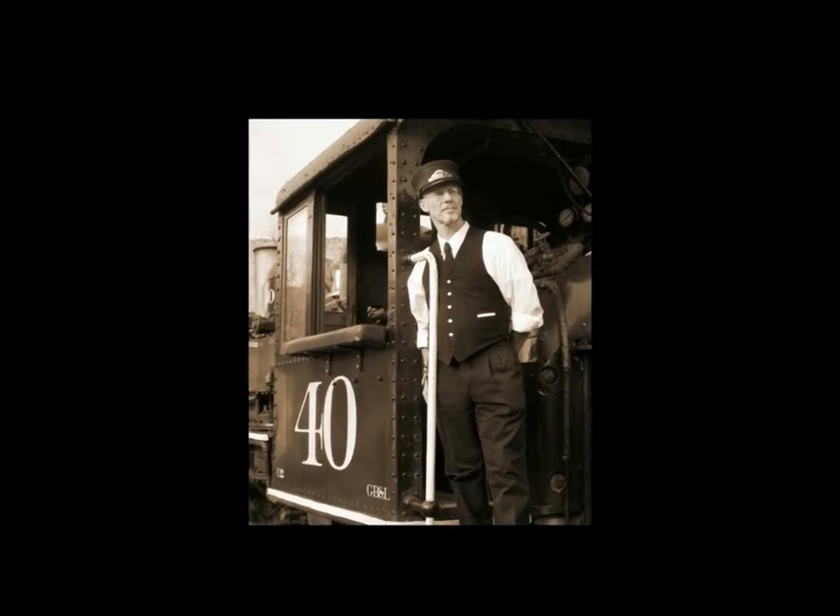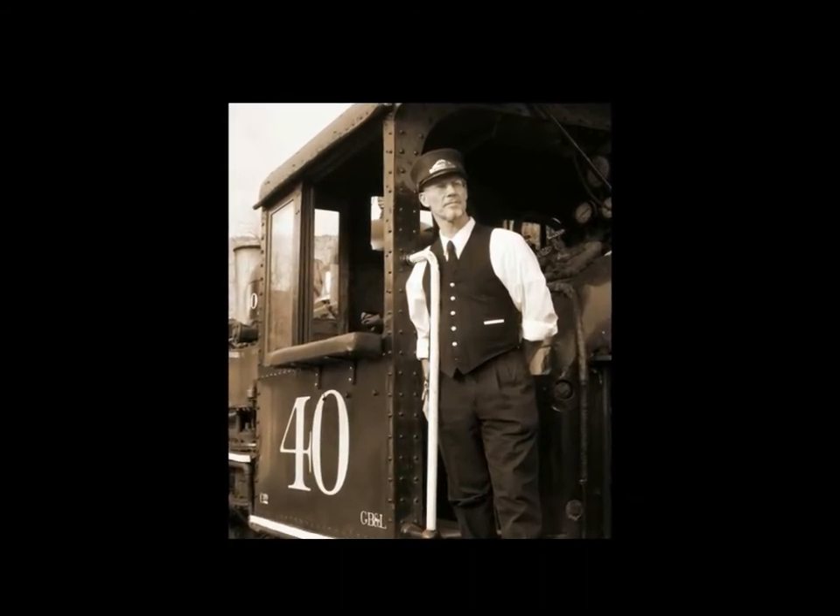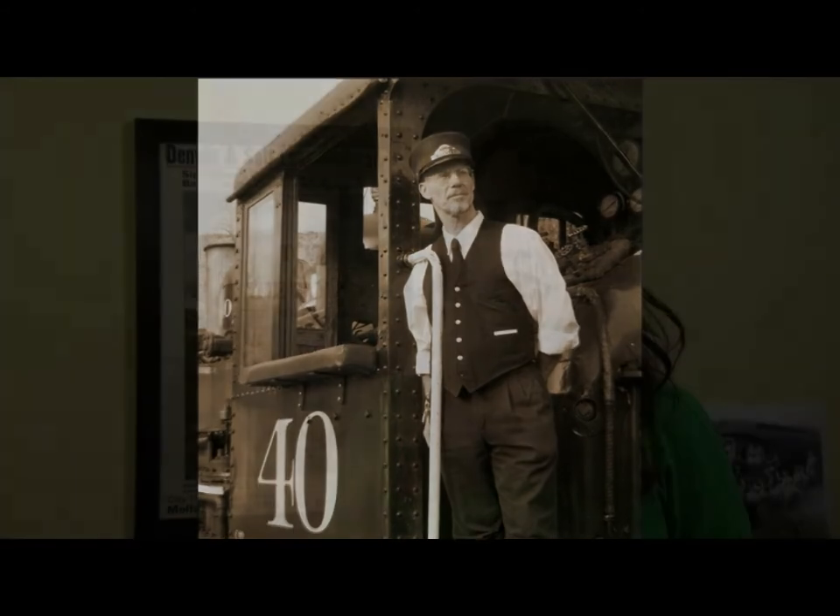Coming this July, the museum will begin adding railroad demonstrations on a select Sunday each month. Free to all visitors, demos will bring railroad artifacts to life and give visitors a sneak peek into the world of railroading past and present. The Colorado Railroad Museum's very own teacher and storyteller Steve Lee will present as Hiram Wheeler, a railroad station agent from the late 19th century. Dates for both Sunday programs, parent and child workshops, and our adult lecture program Colorado Rails and Cocktails are being added to the calendar, so check out our website regularly for updates and to plan your visit.